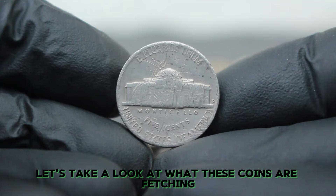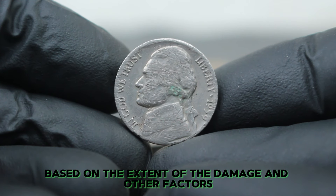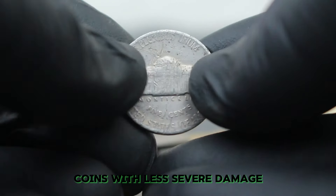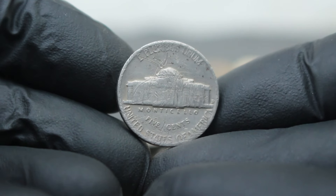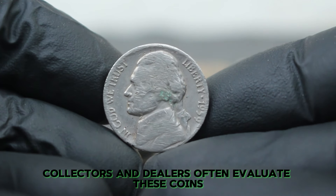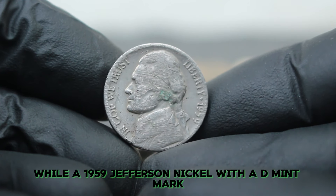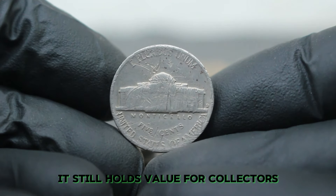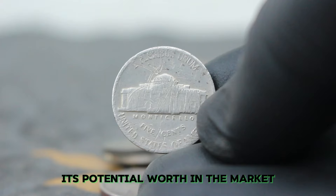For a 1959 Jefferson nickel with a D mint mark in damaged condition, prices can vary widely based on the extent of the damage and other factors. On average, you might expect to see these coins sell for anywhere between $10,000. Coins with less severe damage or those that still retain significant details might reach the higher end of this range or even exceed it. Collectors and dealers often evaluate these coins based on how the damage impacts their overall appearance and collectability. While it might not break the bank, it still holds value for collectors who appreciate its historical significance and rarity.